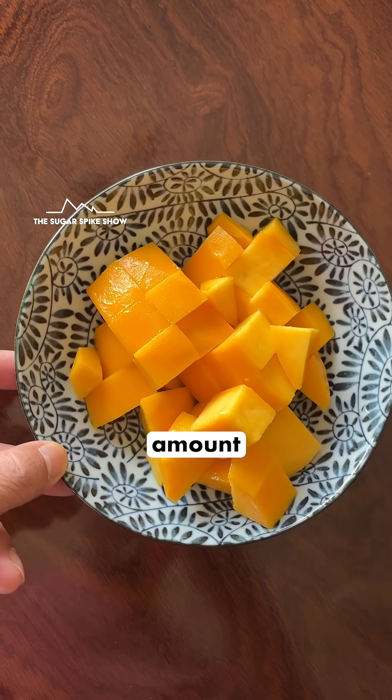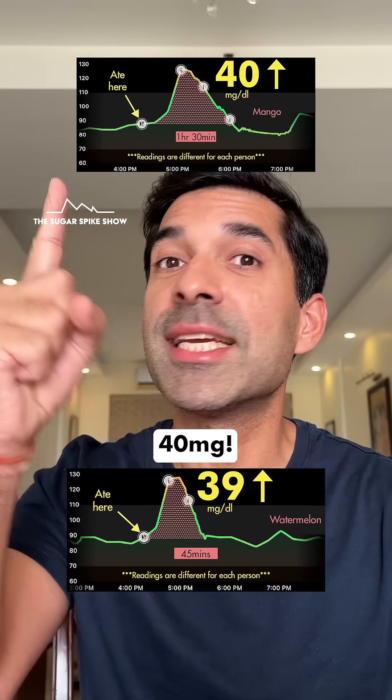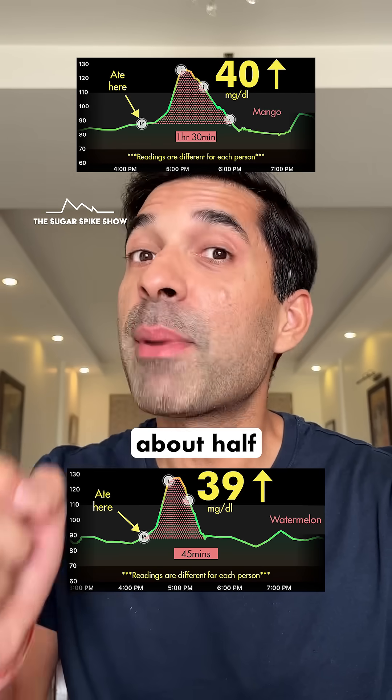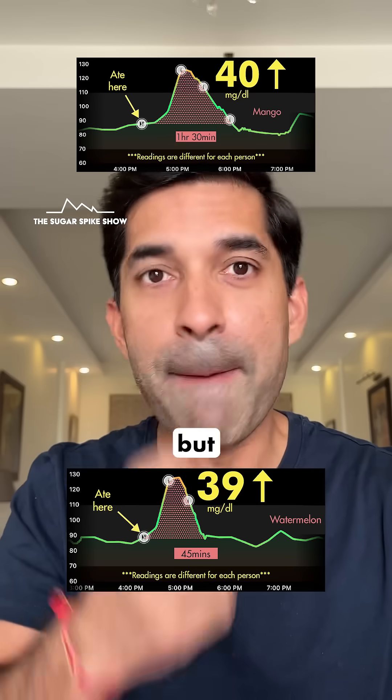If you remember, when I had the same amount of mango — 250 grams — my blood sugar levels had increased by 40 mg. This is about the same. I was expecting the spike to be about half, because watermelon has about half the sugar compared to mango, but that didn't happen.